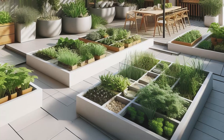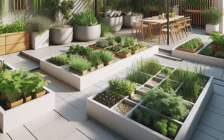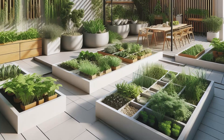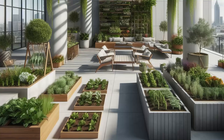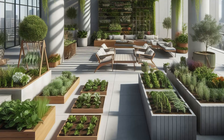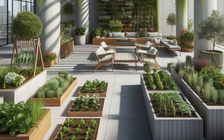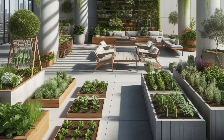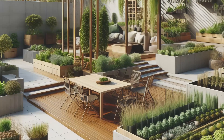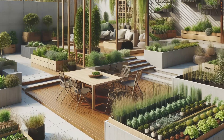Ascend to new heights with this rooftop minimalist garden design, where urban agriculture takes center stage. Raised beds and containers brim with a bounty of edible plants and herbs, transforming the skyline into a flourishing oasis of freshness. Vertical trellises and green walls reach for the sky, maximizing growing space and adding a touch of verdant elegance to the urban landscape. Integrated seating areas and shade structures invite you to linger, creating a functional and inviting outdoor living space amidst the hustle and bustle of the city below. It's a rooftop retreat where sustainability meets style, offering a green haven in the heart of the concrete jungle.